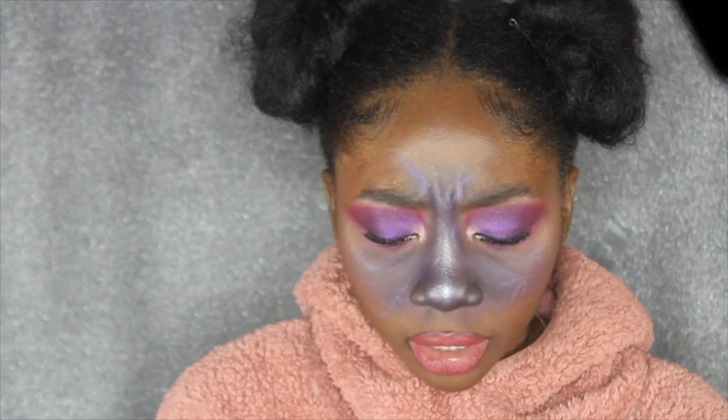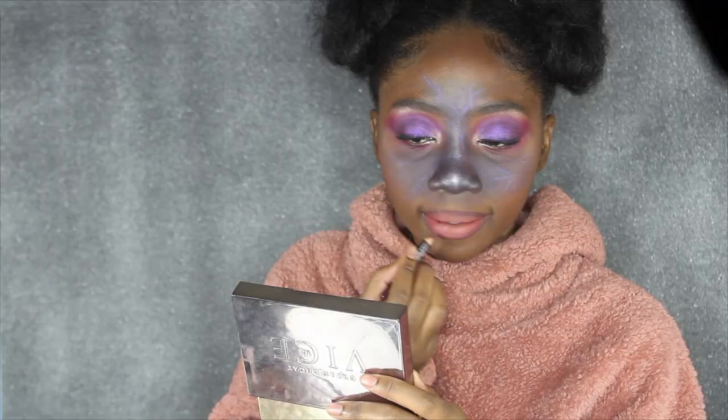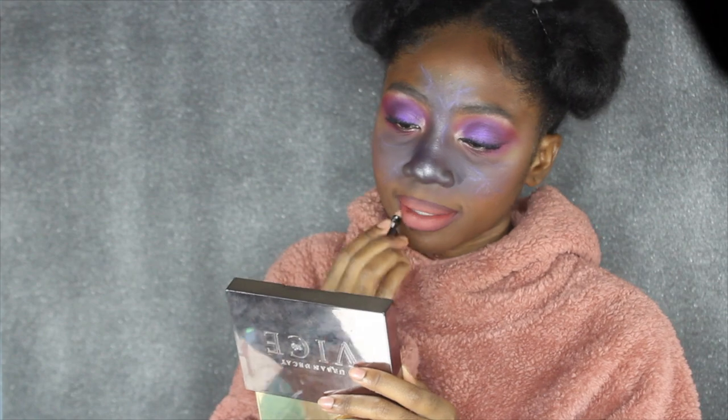My camera stopped for a second — hold on. Okay, I think that's it guys, I think this is the look!